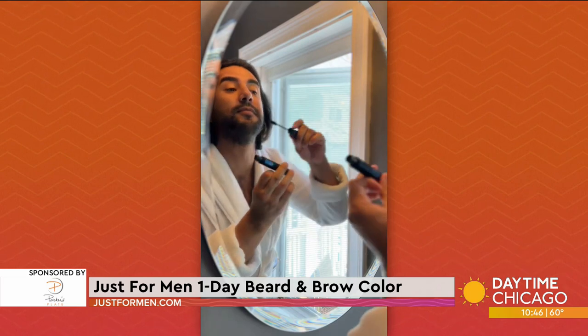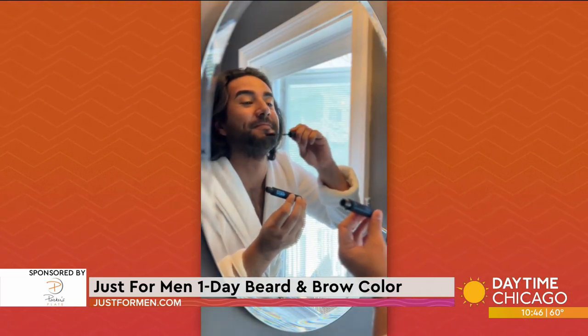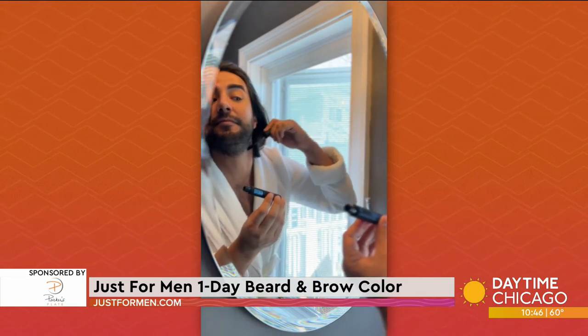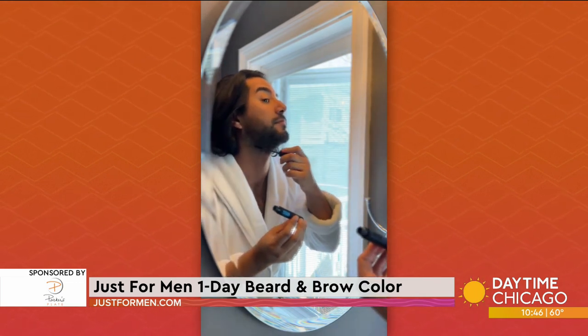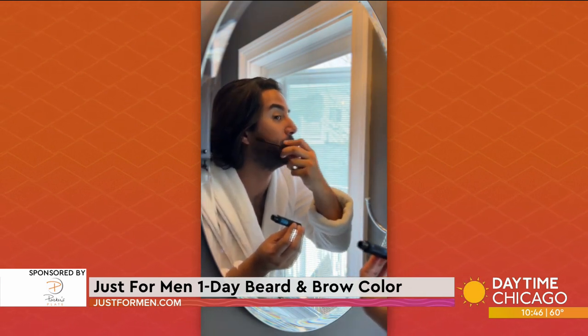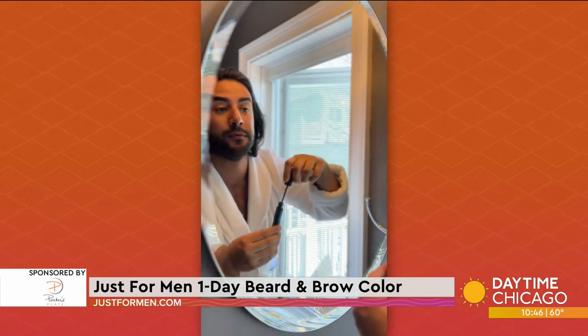It's super easy to use. It's affordable. It's a brush-in, wash-out temporary color that looks super natural. It lasts all day, and it really helps cover up those grays instantly, fill in some of those patchy areas in your beard, and even define and create full, thick-looking brows.